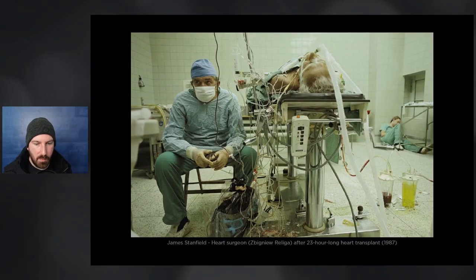James Stanfield — heart surgeon after a 23-hour-long heart transplant, taken in 1987. One of the things you look for is narrative in award-winning images, and this one has it in spades. Look at the blood and liquid on the ground. Then you notice a person sleeping in the background because they're exhausted. Then the look on the surgeon's face — they don't even need to look at the camera; they're conveying so much.